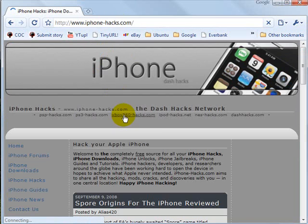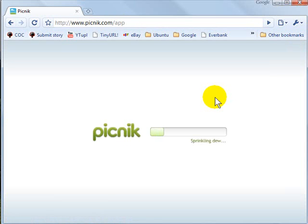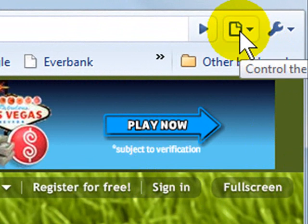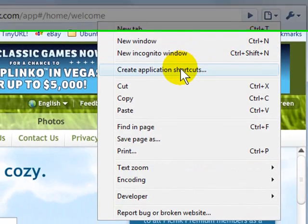Another feature of the new Google Chrome browser is the ability to make web applications almost act like an application on your desktop. If I go to a Web 2.0 application — I'm heading into Picnic right now. Picnic is an online photo editing software. To make any online application an icon on my desktop, all I need to do is click the little piece of paper on the right-hand side of the super bar.